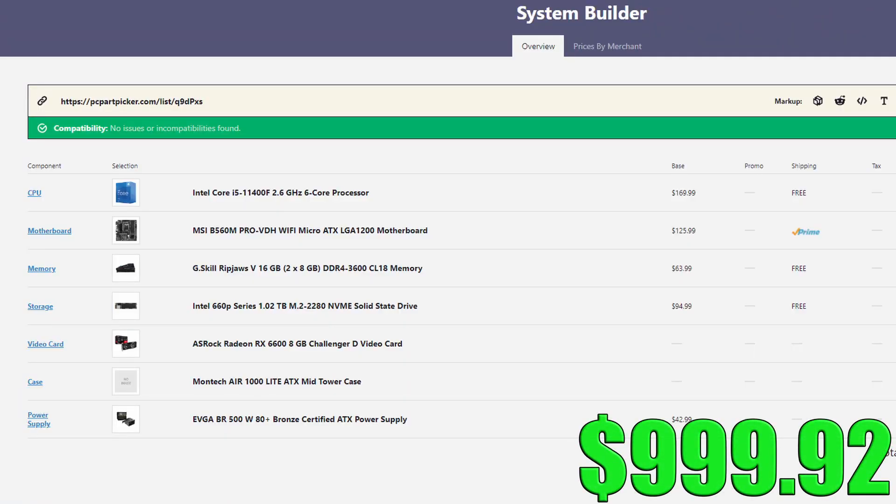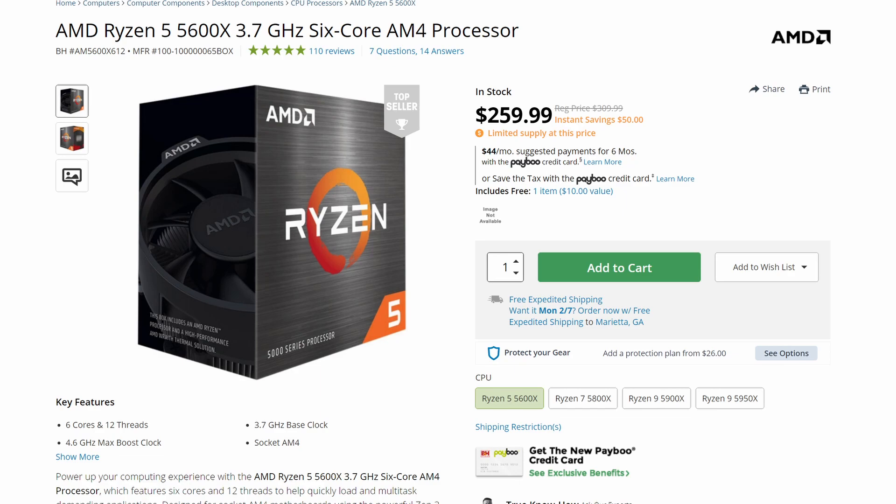This brings your total to $999.92 before sales tax. Now the second list is a little bit more expensive, but it does offer better components, which ultimately means better performance. Since we have an AMD GPU, it would be best if we could pair that GPU with an AMD CPU to take advantage of smart access memory.